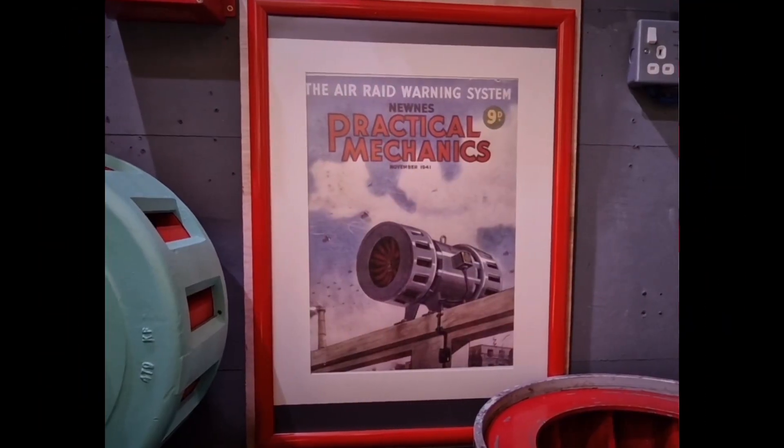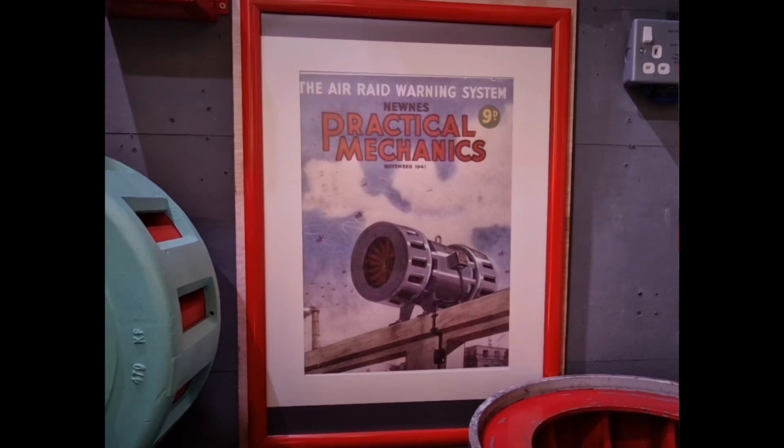Recommendation was given to local authorities by the Home Office to use this particular model of siren. It was installed in towns and cities across their districts, and later in World War II, Carter of Nelson introduced their 5hp version, which was also added to the recommended list.